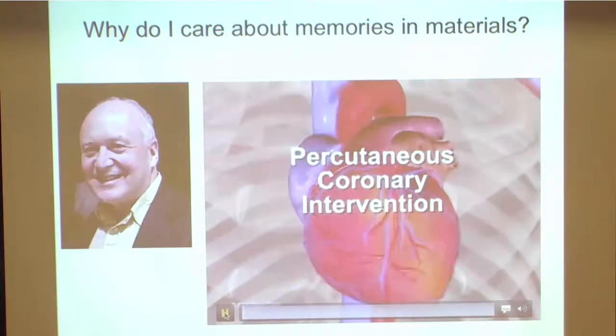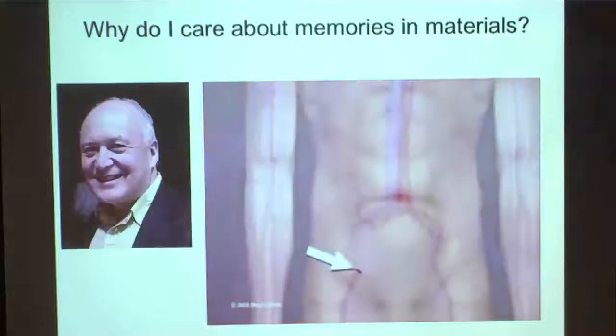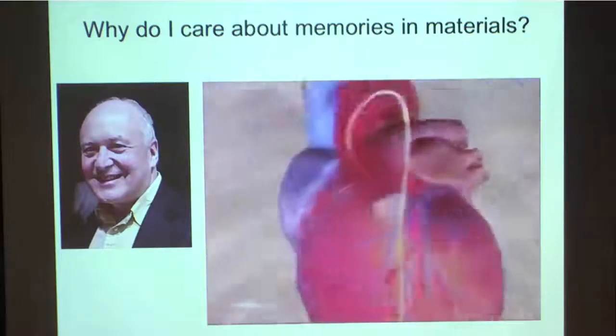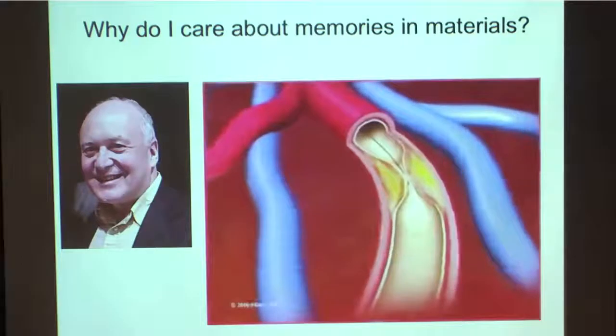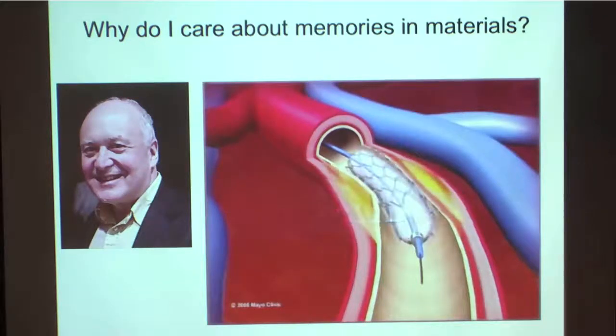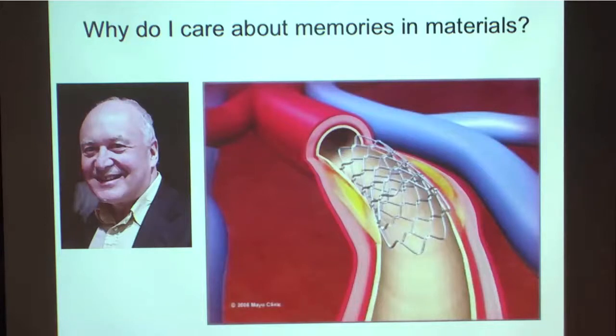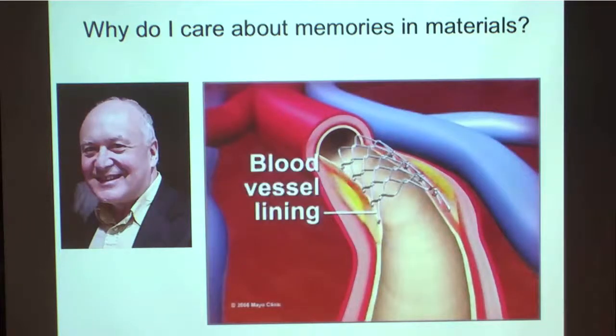If there is a blockage, they put in what's called a stent. This is a one-minute movie of what they do. Percutaneous coronary intervention, also known as coronary angioplasty, opens narrowed coronary arteries. A small hollow tube called a catheter is inserted into an artery in the groin or arm and threaded to the affected artery. A balloon is inflated to reopen the artery and flatten the blockage, while stretching the artery open to increase blood flow to the heart. About 70 to 90 percent of coronary angioplasty includes placement of a stent, a wire mesh tube that holds open weakened arteries permanently.